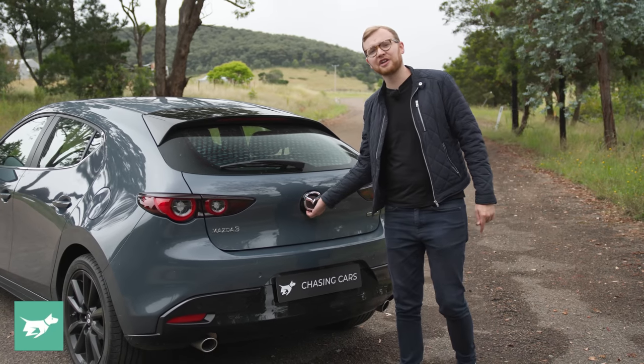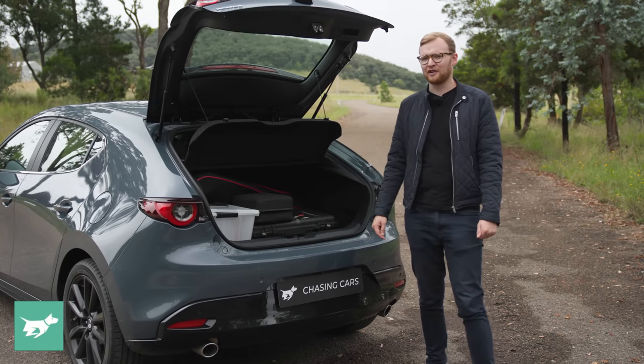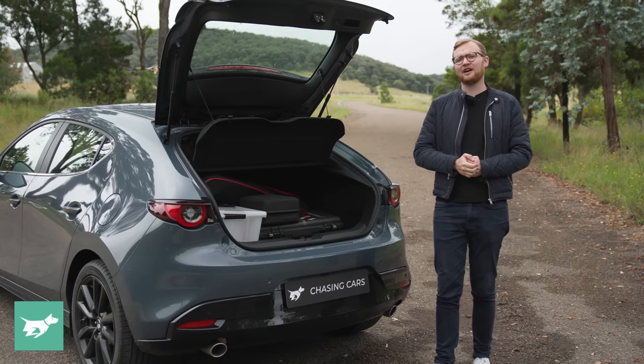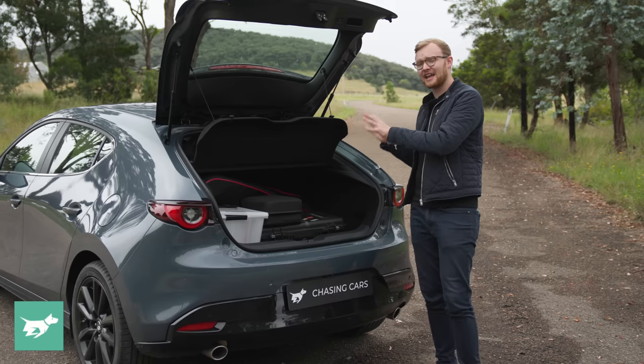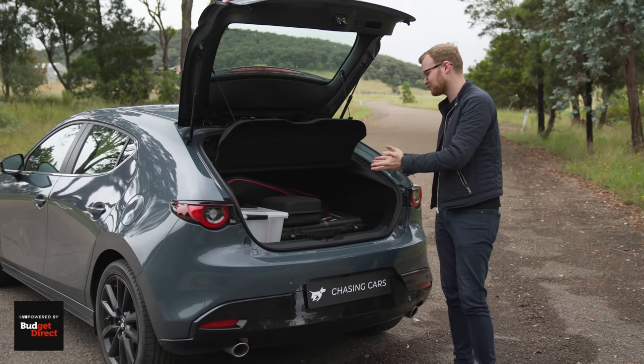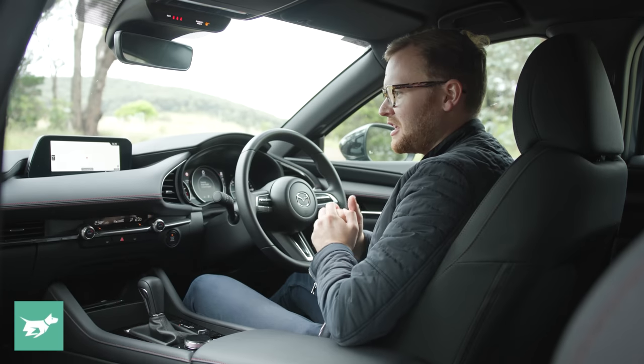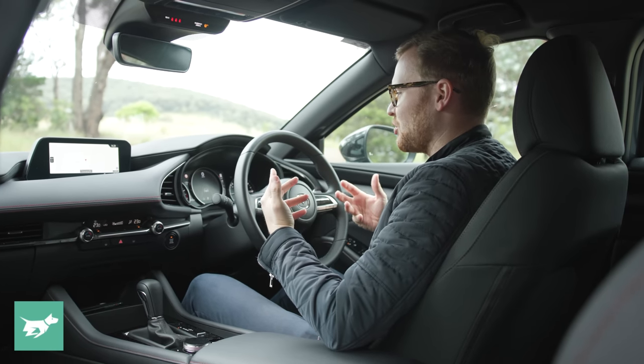If you go for the Mazda 3 hatchback, you get a small boot. 295 litres is almost laughable compared to some competitors, but as we'll find out with the Chasing Cars soccer ball test, everything is not as it seems, and in actual fact, if you pack carefully, you can get most of your stuff in here.